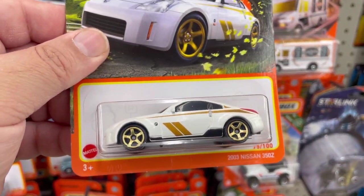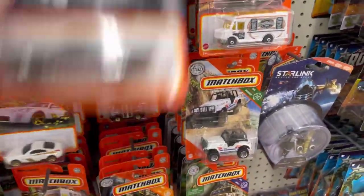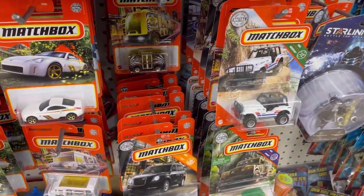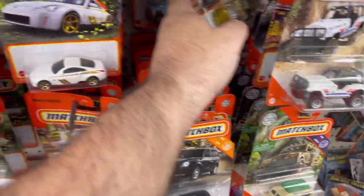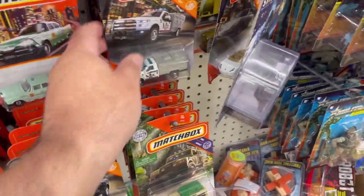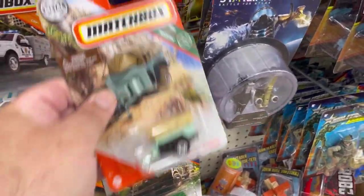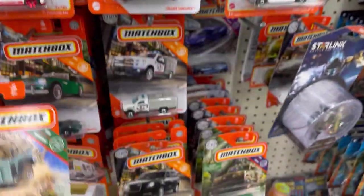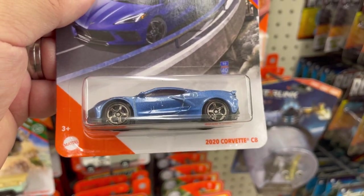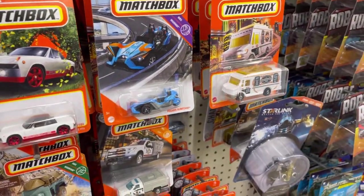Here's another 2003 Nissan 350Z. Check out this little trailer — and a 2020 Corvette C8! I love this one, definitely gonna take it.